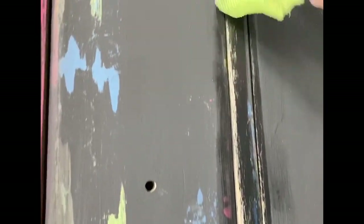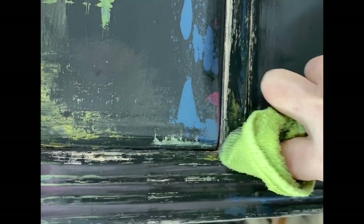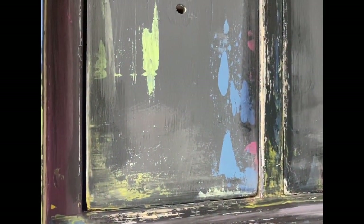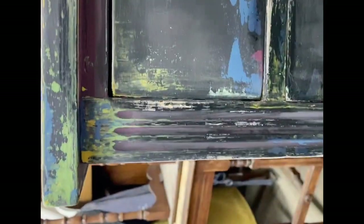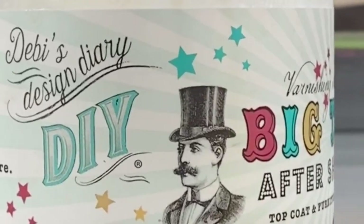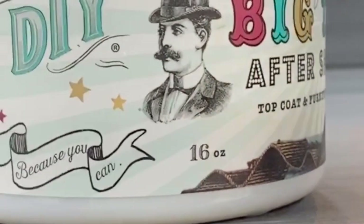I hate sanding dust — I really do. It's messy, it's hard to clean up, it makes your hands all dry. With Debbie's DIY paint, you can wet distress your finish. You just take a damp cloth and you wipe back wherever you want to reveal the layers underneath. DIY Big Top gives you this really soft, pretty luster to your finished piece, and it's going to make my transfer adhere a little bit better as well.